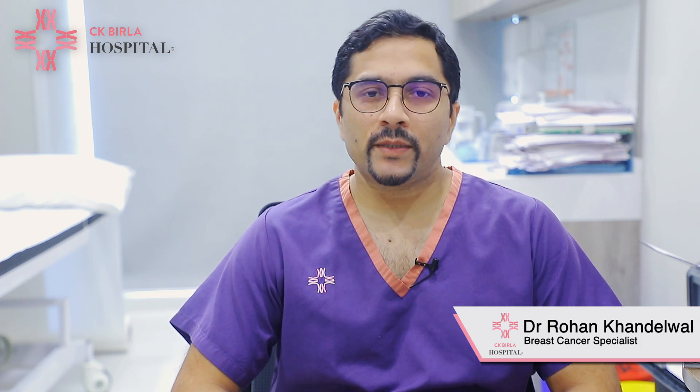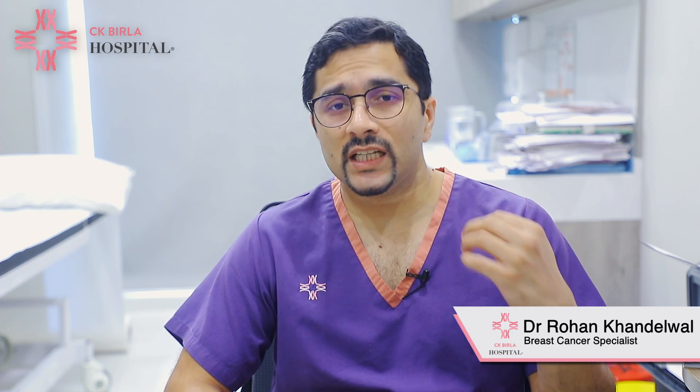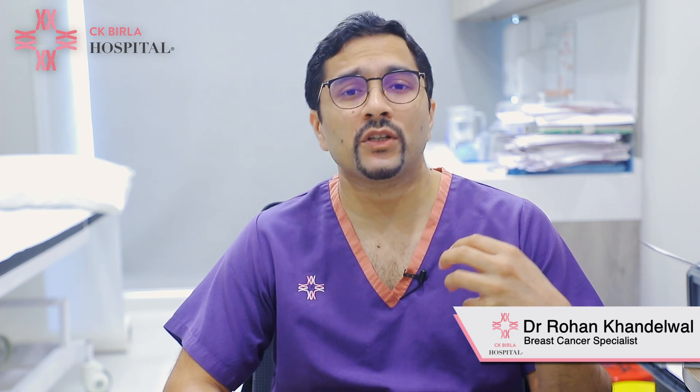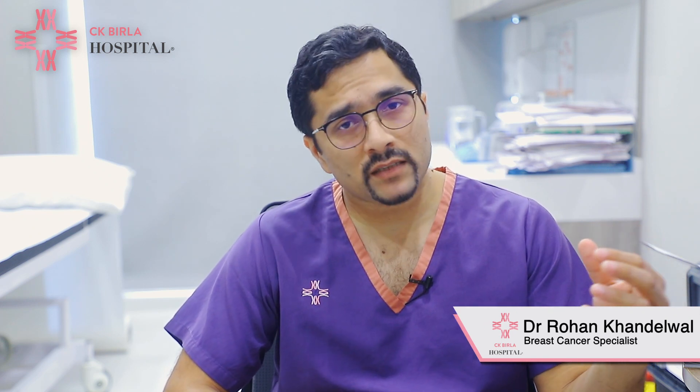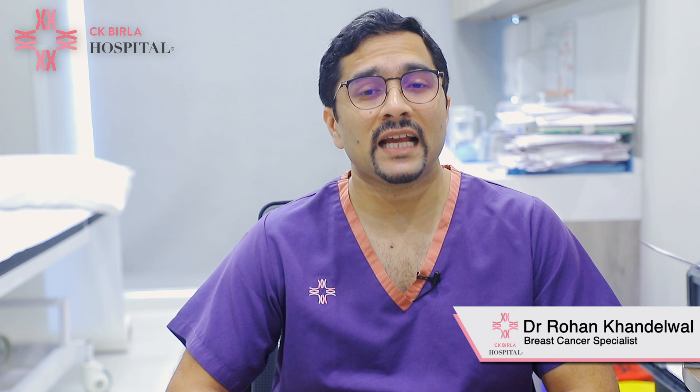In today's video I'll be talking about Paget's disease of the breast. Paget's disease of the breast is an uncommon condition in which the nipple gets destroyed. The patient will come to us with an itchy lesion — she'll complain of itching over the nipple, and gradually over a period of a few months the nipple and the areola will completely be destroyed, leaving behind a flaky kind of skin. This is called Paget's disease and it is usually a sign of underlying cancer.